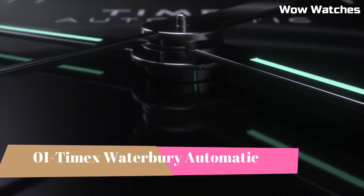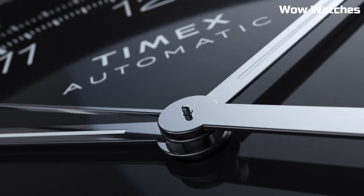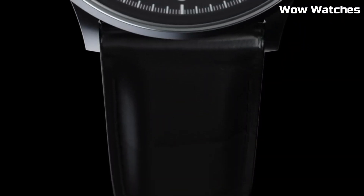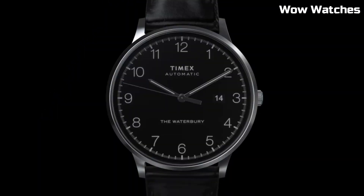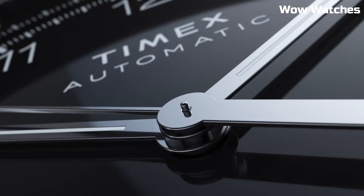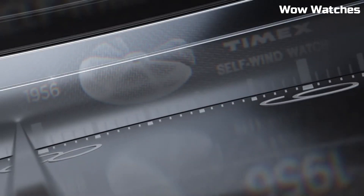Number 1: Timex Waterbury Automatic. It's a masterpiece of vintage-inspired design and modern watchmaking. Housed in a stainless steel case and bracelet, it emanates timeless elegance. Driven by a reliable automatic movement, it captures the essence of traditional horology. The watch embodies both style and substance with its classic aesthetics and dependable performance. A perfect blend of heritage and innovation, the Waterbury Automatic is an ideal choice for those who seek a tasteful and sophisticated timepiece that effortlessly combines old-world charm with contemporary precision.